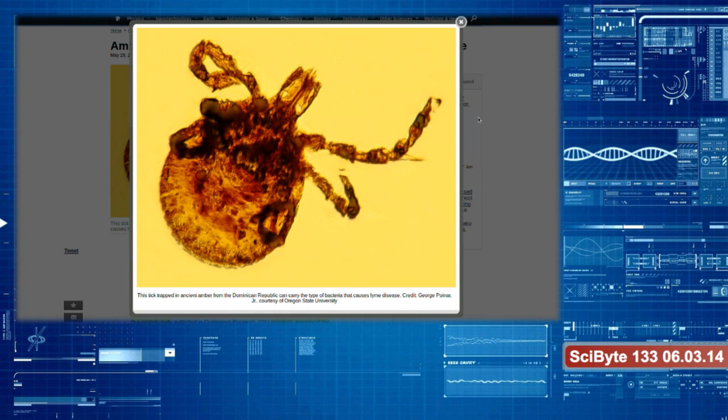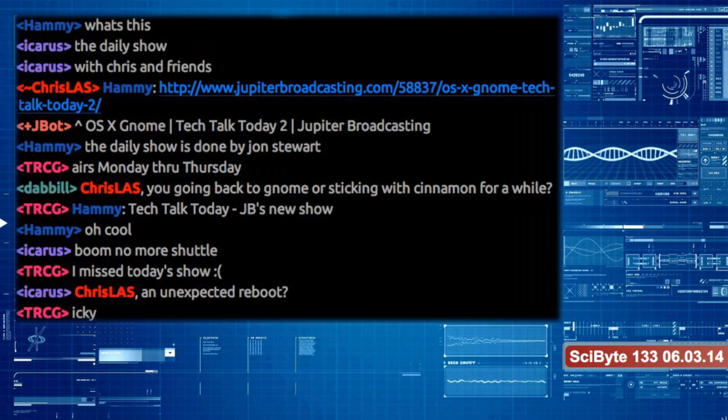It goes to show that something we think has become more prevalent just means we're better at tracking it. We've only been diagnosing Lyme disease in the last 40 years because we finally found something specific causing these things — and we got a lot better at tracking this kind of stuff. Then we start going back and pushing the history barrier further back. Now we're at 15 million years ago. A lot of this is likely to become even more common as the ability to track and share data becomes more pervasive.